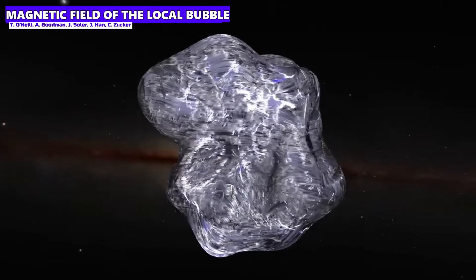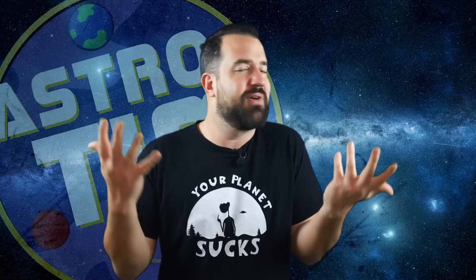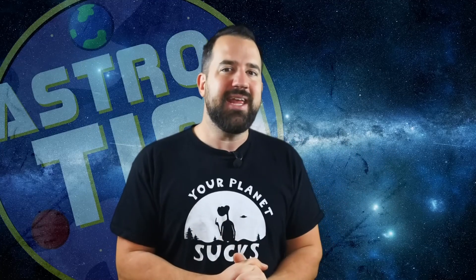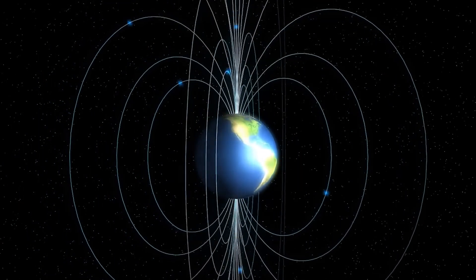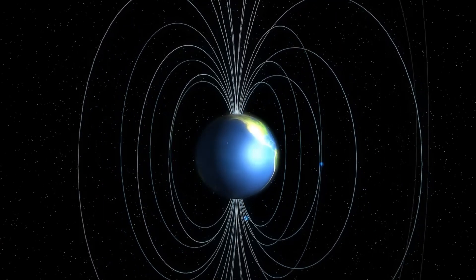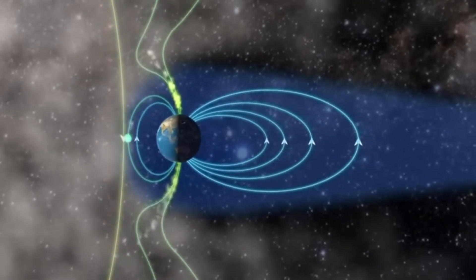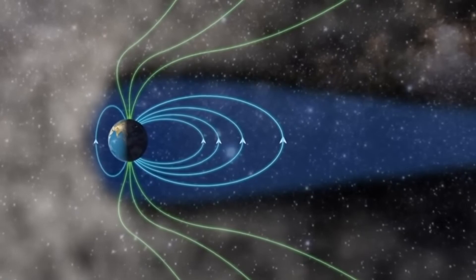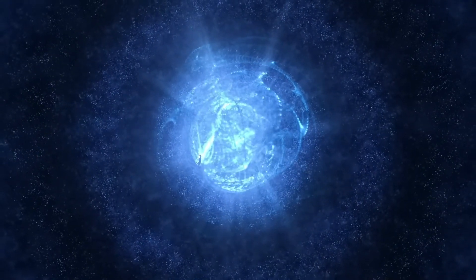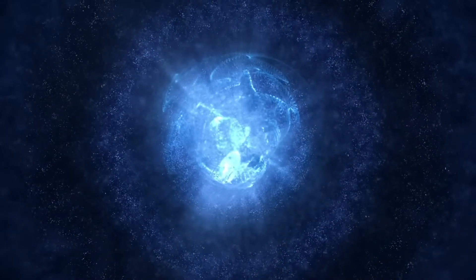It's incredible how far research has come and what humans are capable of. We know about the Earth's magnetic field, which protects our planet from dangerous solar radiation — without it, the sun's charged particles would hit the surface in an uncontrolled manner, potentially causing blackouts. So thank you, dear magnetic field. The magnetic field that has now been mapped is also a kind of protection, shielding our entire solar system from dangerous cosmic space radiation.